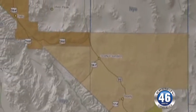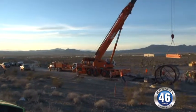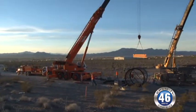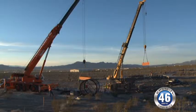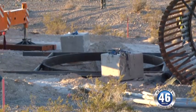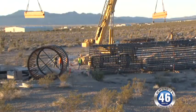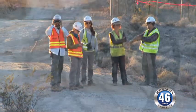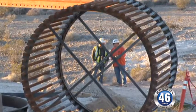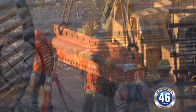Prior to the completion of this final segment of our transmission line, eight months out of the year, we did not meet an N-minus-1 contingency. What that means is that if we would ever lose one of our transmission lines, eight months out of the year, our 138 kV transmission line would not carry our system, and so we needed redundancy in order to provide the reliability that our members require.